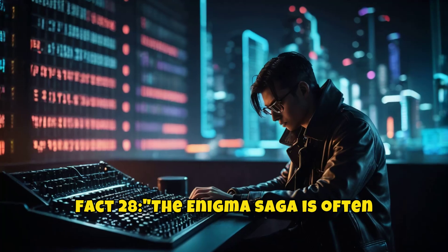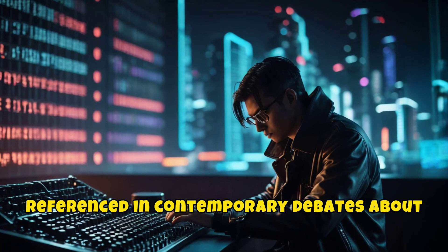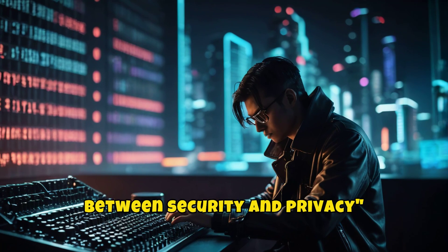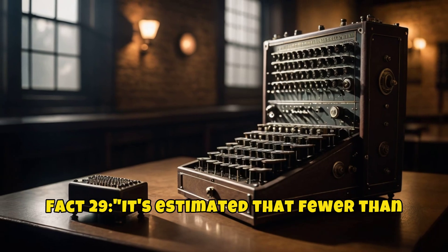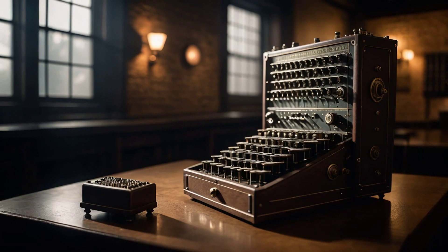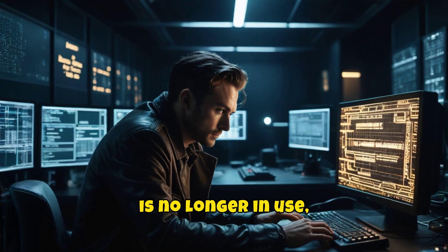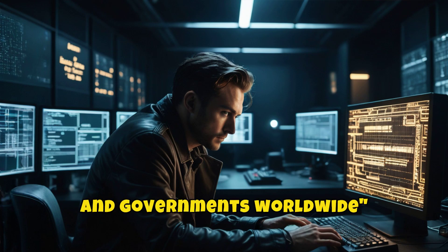The Enigma saga is often referenced in contemporary debates about encryption and government surveillance, highlighting the ongoing tension between security and privacy. It's estimated that fewer than 350 Enigma machines survive today, with many held in museums or private collections around the world. While the Enigma is no longer in use, its legacy lives on in the sophisticated encryption methods used by militaries and governments worldwide.